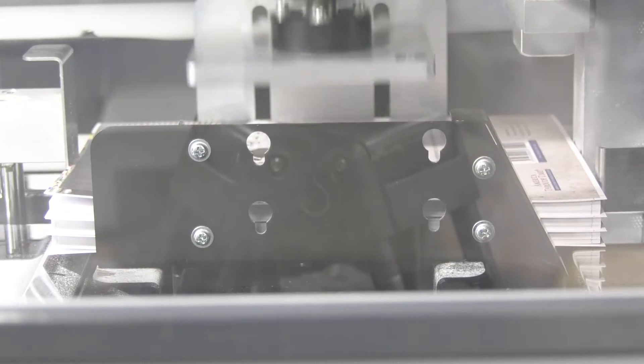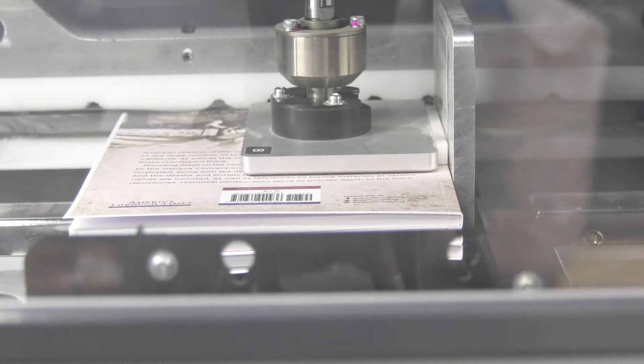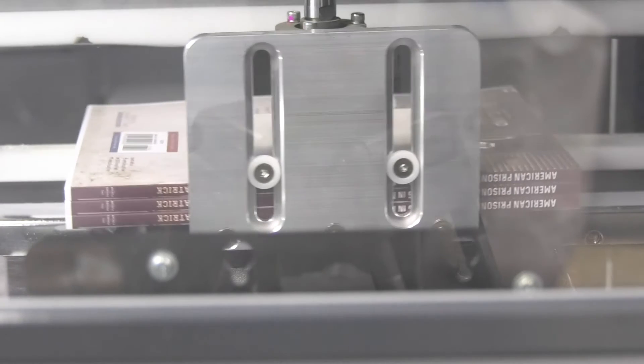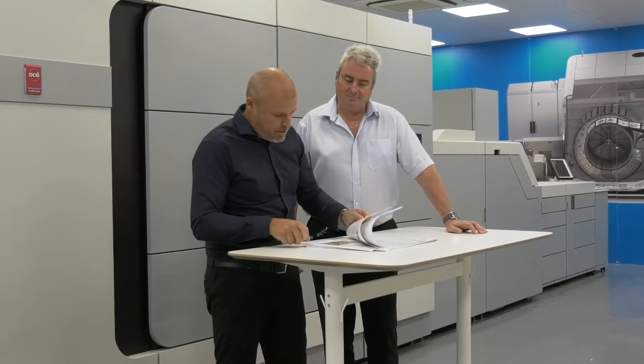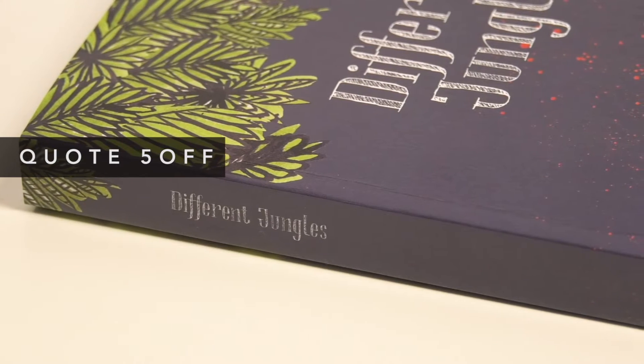We're a professional printer producing 18,000 pages an hour, so you can be sure that your book is in safe hands. We even offer free UK mainland delivery and instant online quotes to make it as easy as possible.